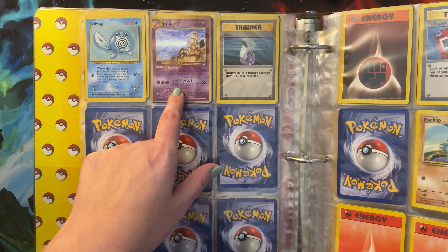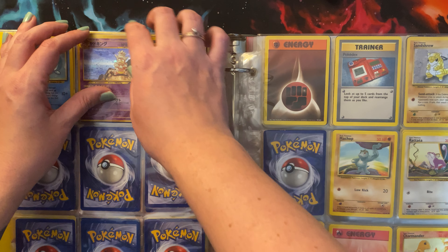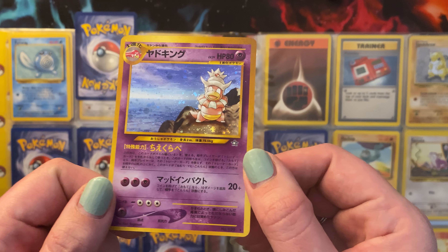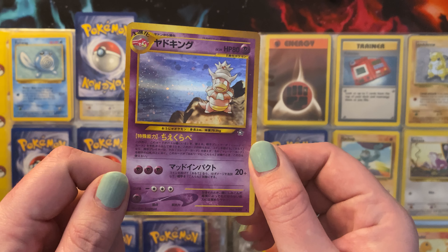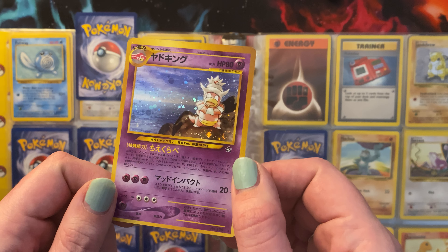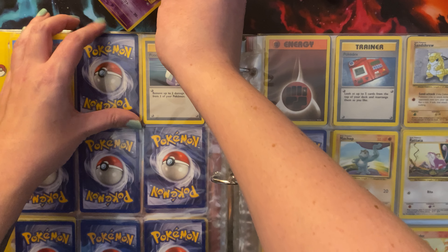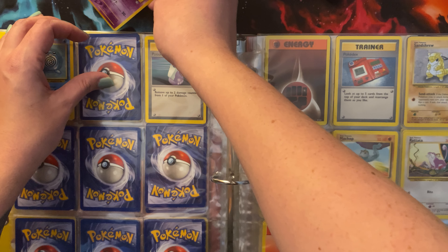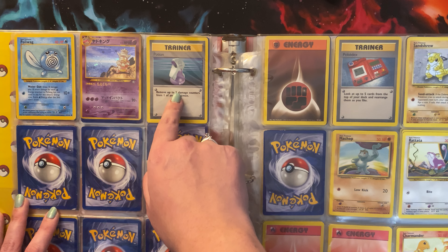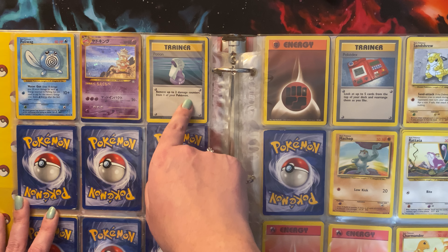Then we have this card in a cool foil — let me see if I can take it out. I don't know which one this is, I apologize, but it looks very pretty. And then we've got Poliwag and a Potion Trainer — remove up to two damage counters from one of your Pokemon.